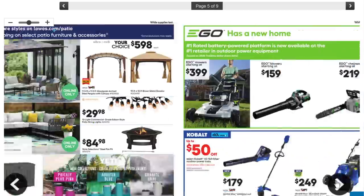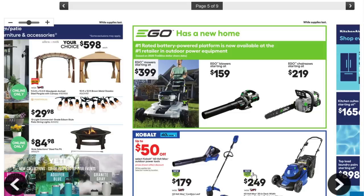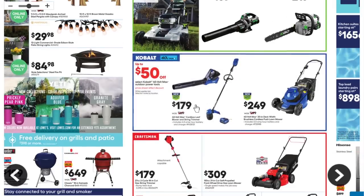We got Ego, the number one rated battery-powered outdoor platform — mowers starting at $399. We're going to talk more about those in a bit. We got this Kobalt deal — $179 for the 40-volt system, which gets you the battery, charger, trimmer, and blower. At 40 volts this thing has significant power; this is not a bad combo. You're basically getting a complete outdoor power equipment solution minus a lawnmower.